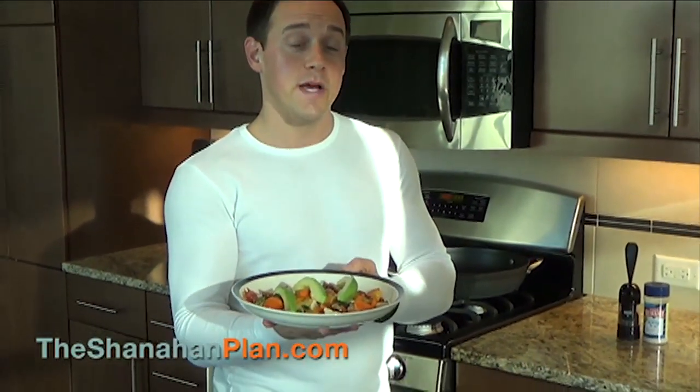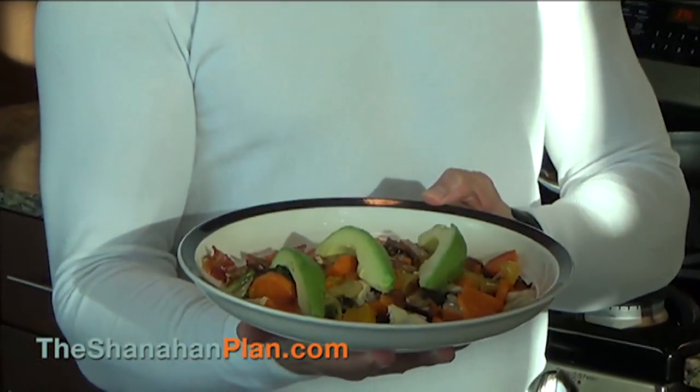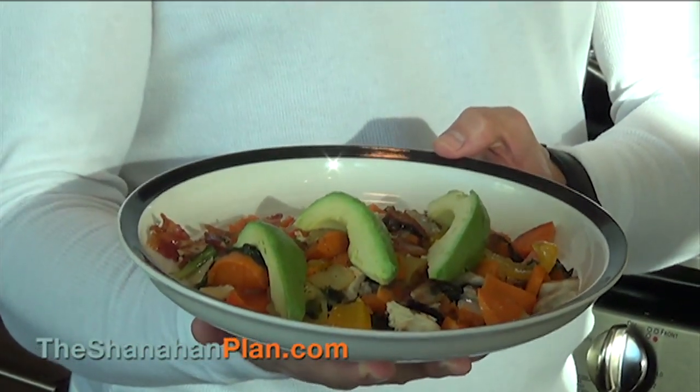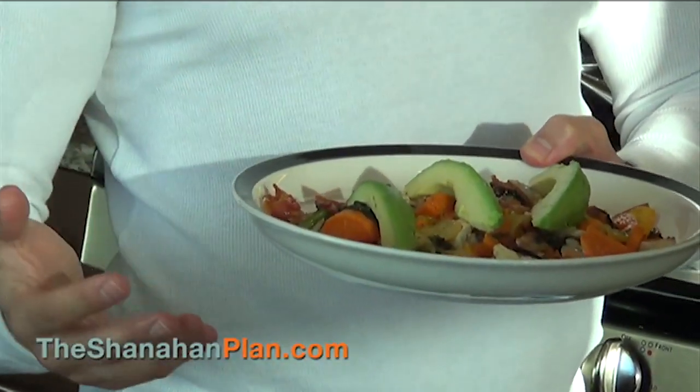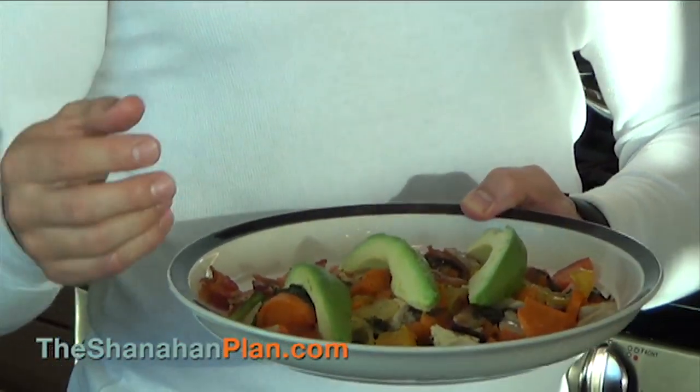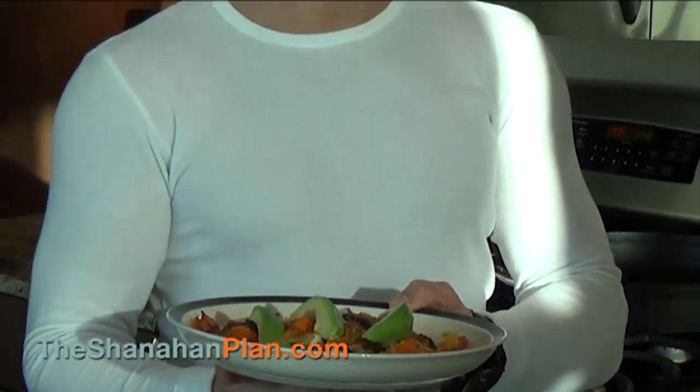Alright, here's the finished product — this is my chicken bacon breakfast scramble. It's an amazing alternative for people who cannot have eggs for breakfast. You've got protein, fat, and carbs. I added a couple of avocados on top, a little bit of sea salt, and a little bit of pepper. This is going to be a great meal that you're really going to enjoy — it's going to keep you full and satisfied without the grains in the morning.